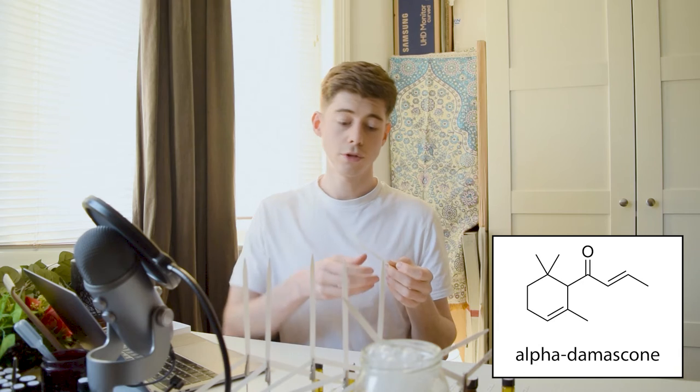I've got some damascones here and I remember these things smelling differently than the way they smell now. All of these are diluted down to 1% by the way. This alpha damascone is actually not too bad — it's kind of similar to how I remember it, so I can give you a reasonable depiction of what it's like.